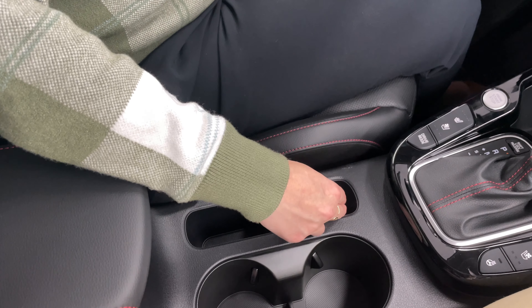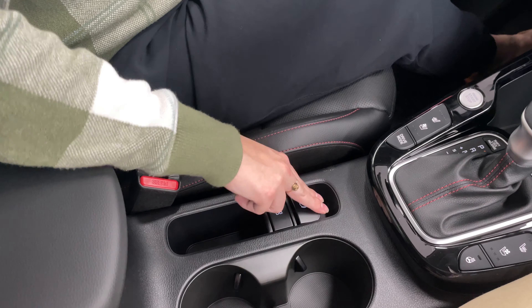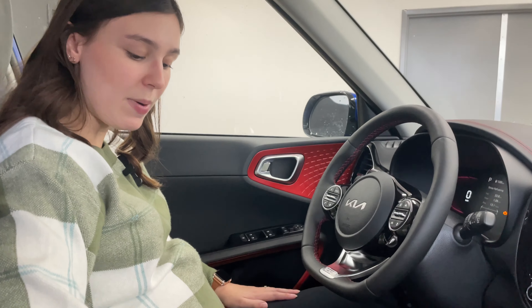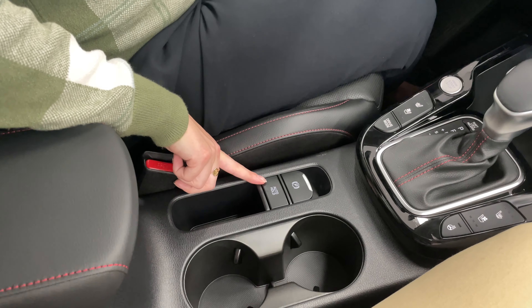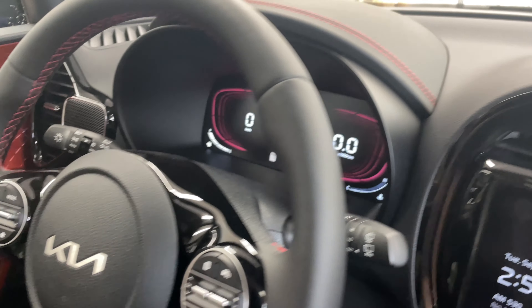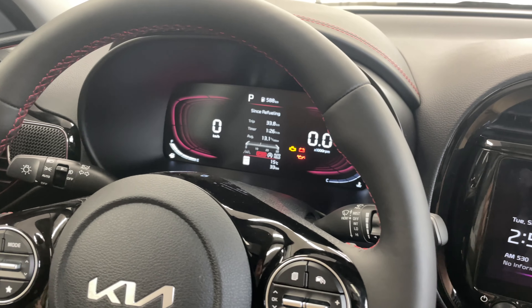Something you get on the GT Line Limited that is not in other trims is the electronic parking brake. To engage it you just pull up, and to release it you press on the brake pedal and push it down. Right next to the parking brake is auto hold. When you push auto hold to keep it engaged — you can see it says 'auto hold' on the dash — when you come to a stop it will actually hold you there with your foot completely off the brake. I love using this in the drive-through because foot fatigue is very real.